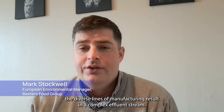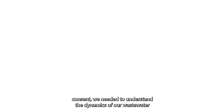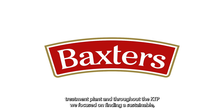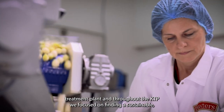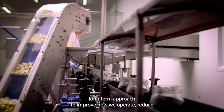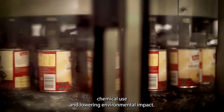At our site here in Fockebers, the diverse lines of manufacturing result in a complex effluent stream. Whilst continuing to meet strict discharge consent, we needed to understand the dynamics of our wastewater treatment plant. Throughout the KTP we focused on finding a sustainable, long-term approach to improve how we operate, reduce chemical use and lower environmental impact.